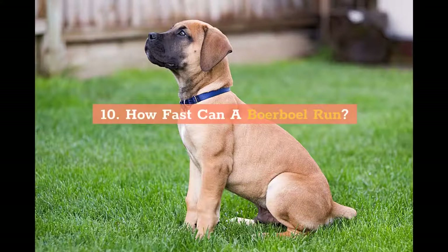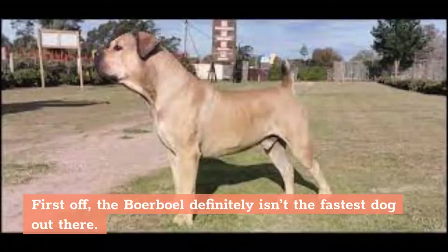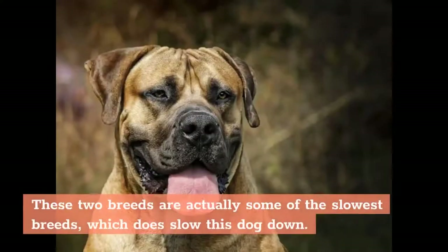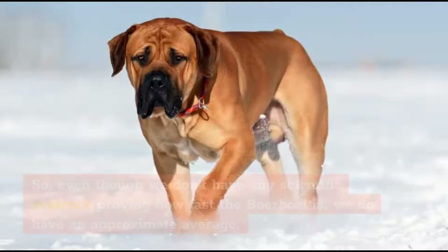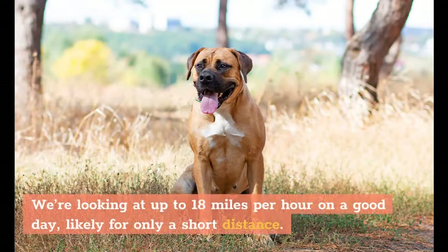How fast can a Boerboel run? The Boerboel definitely isn't the fastest dog out there. You have to consider the breeds the Boerboel is made of, especially large and bulky dogs like the Mastiff and Bulldog, which are actually some of the slowest breeds. But the Boerboel is also mixed with speedy dogs like the Greyhound and other hounds, which are capable of zooming by at over 45 miles per hour. So even though we don't have scientific evidence proving exactly how fast the Boerboel is, we do have an approximate average — looking at up to 18 miles per hour on a good day, likely for only a short distance.